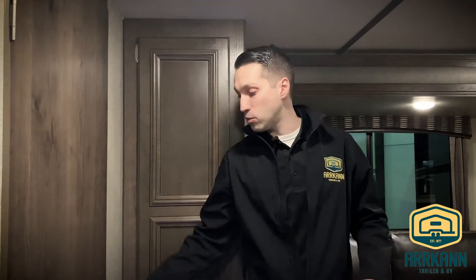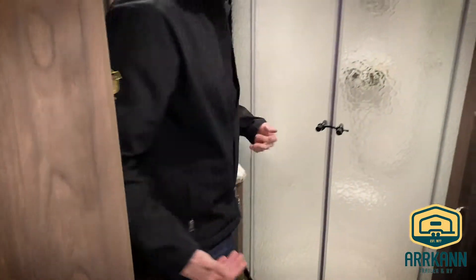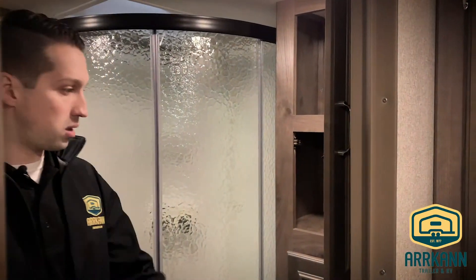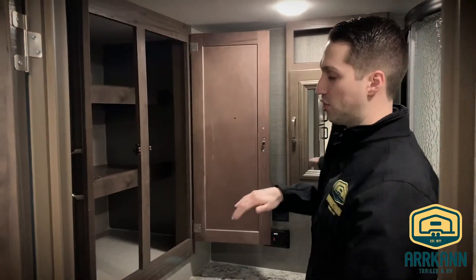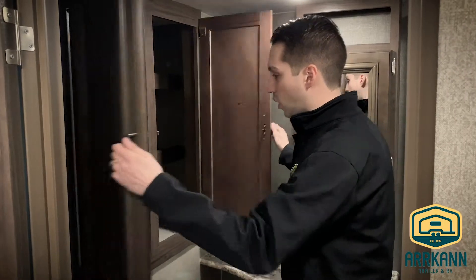This is an RB — a rear bath model — so you have nice quick access to your bathroom. Nice big radius shower with tons of space in here, but tons of storage as well. You have a nice linen closet here and even more space over here for towels, swimwear, whatever the case. Lots of space.